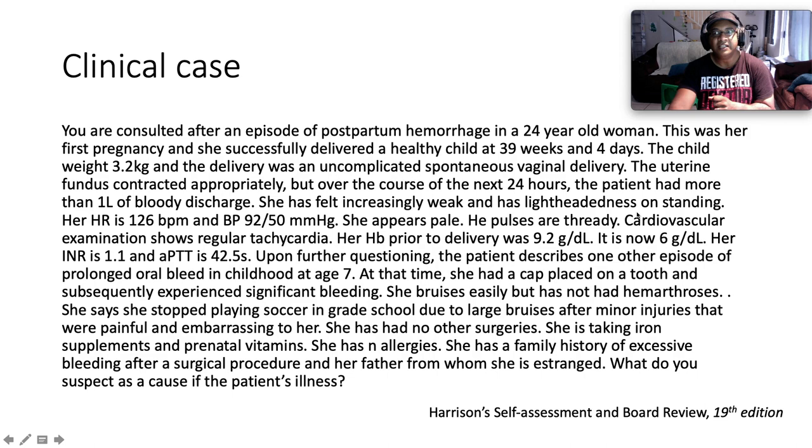This is quite a lengthy stem for our clinical case. You are consulted after an episode of postpartum hemorrhage in a 24-year-old woman. This has been her first pregnancy and she successfully delivered a healthy child at 39 weeks and 4 days. The child weighed 3.2 kilograms and the delivery was an uncomplicated spontaneous vaginal delivery. The uterine fundus had contracted appropriately but over the course of the next 24 hours the patient has more than one liter of bloody discharge.